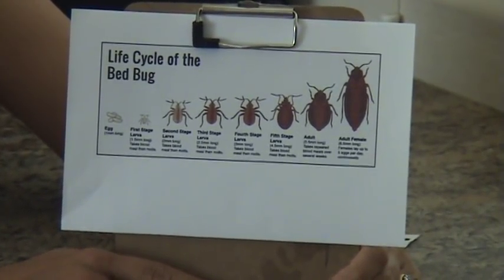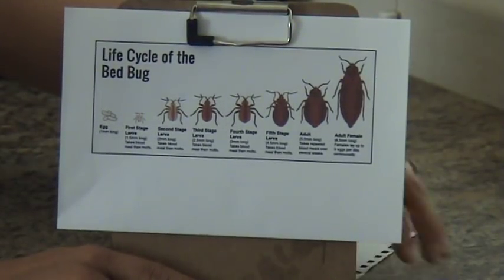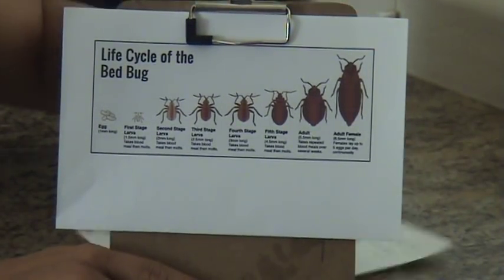The only thing I've found that actually kills the eggs is a product called Bedlam, which you can buy online for $10 to $20.